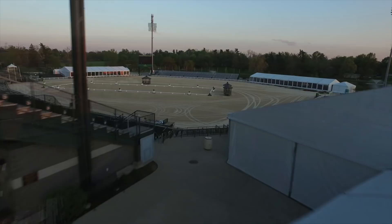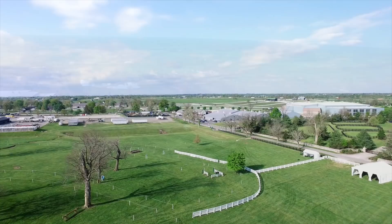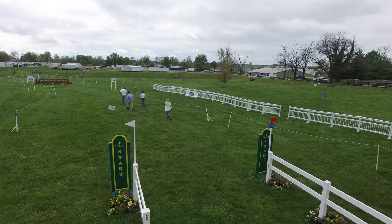This year marks the 19th running of the Rolex Kentucky CCI 4-Star, where horses and riders will be competing for $350,000 in prize money. The Rolex Kentucky CCI 4-Star is also a selection trial for this summer's Olympic Games in Rio.